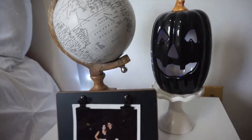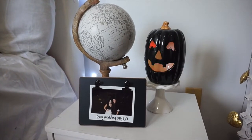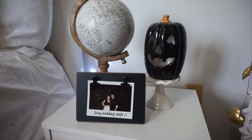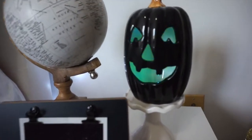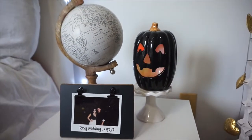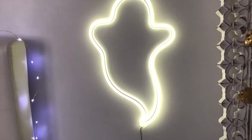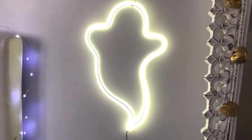Starting with my nightstand: this frame is from Ross, the globe is from Ross, the little stand that my pumpkin is on was a dollar at Target, and then the flashing pumpkin I actually picked up last year at Target for $3. Above my nightstand I have this super cute LED ghost — it also flickers. It has the option of either staying on or flickering.